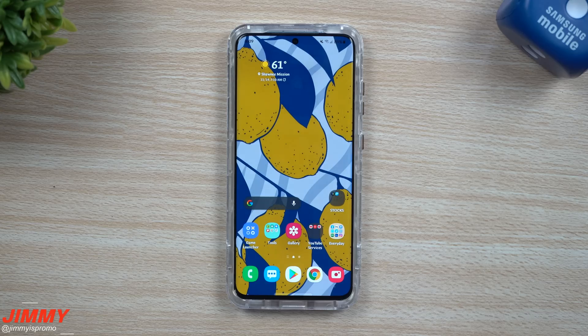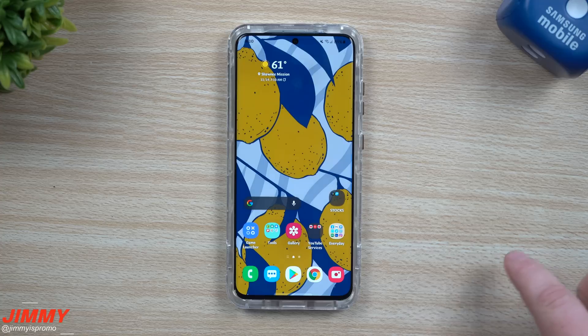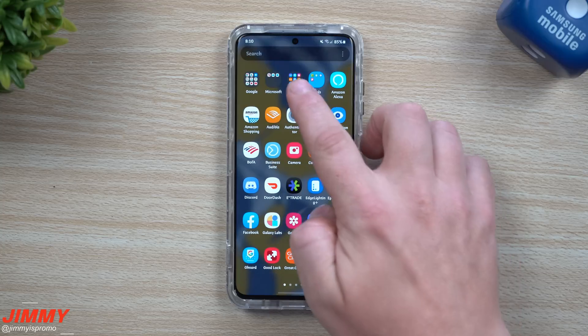Hi everybody, welcome back to Jamea's Promo and today is November 19th. Samsung just keeps on pushing and rolling these updates out like it's nothing, making me work overtime, which is also super awesome. We are super close to the full public release of Samsung One UI 3.0, and this one right here is very interesting because